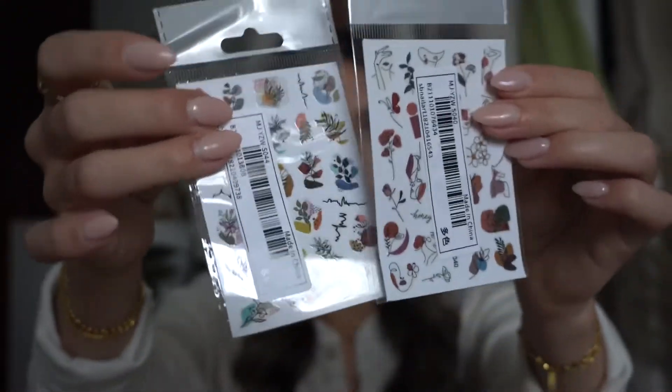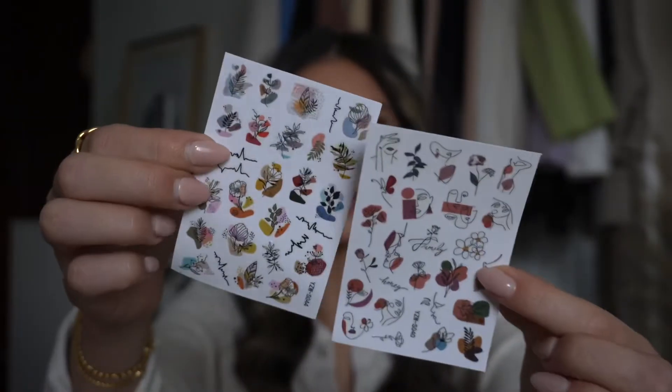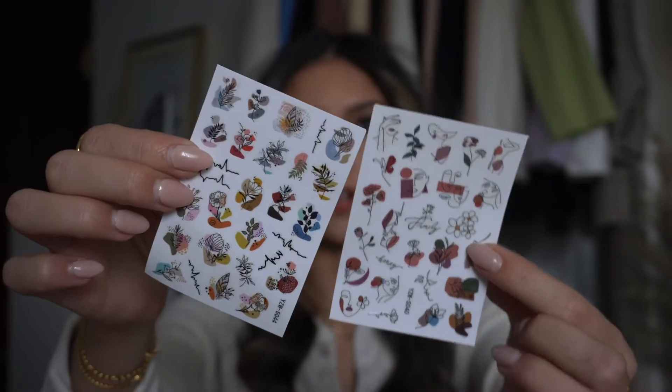I got these little nail stickers, which are really cute. They were originally a dollar but on sale for 81 cents. I mean, it's 81 cents, I'm not complaining, but I just thought it was going to be like a whole big sheet. I hope these will fit — some of them look like they might be too big for my fingernails. But I picked up these little nail art stickers, which I thought would be really cute for fall.